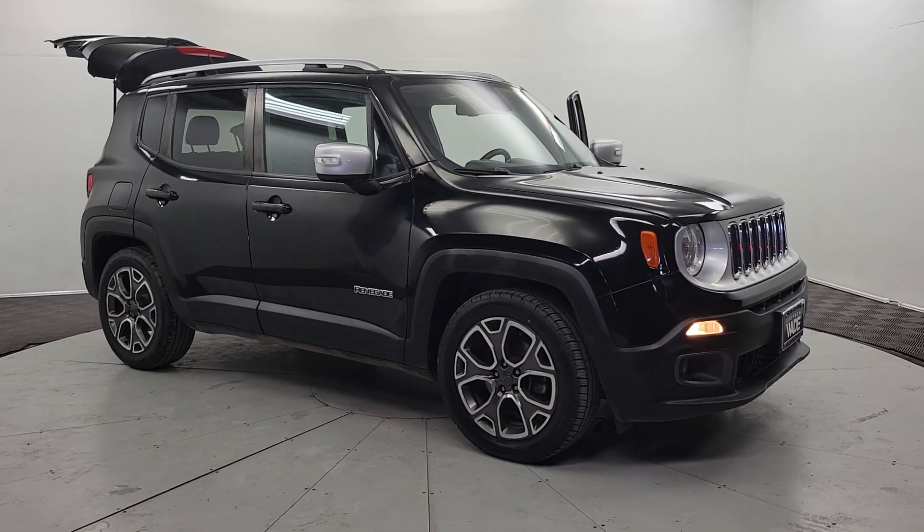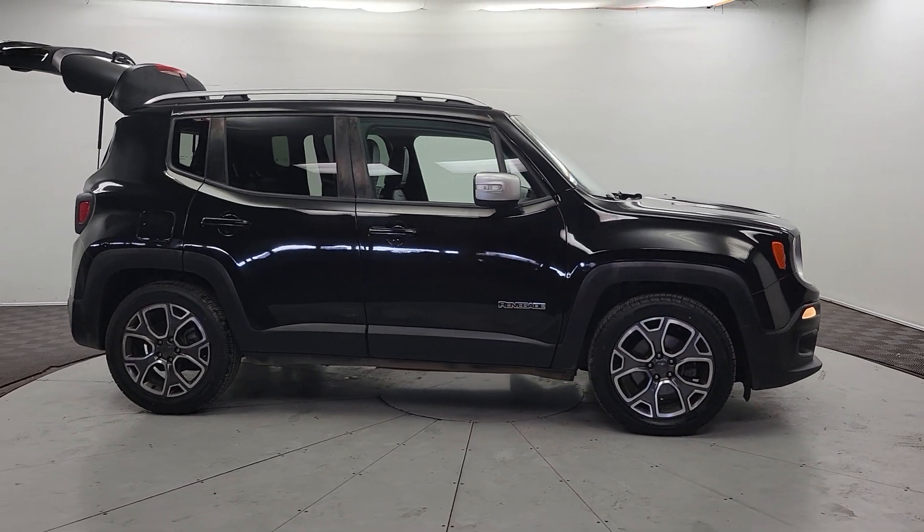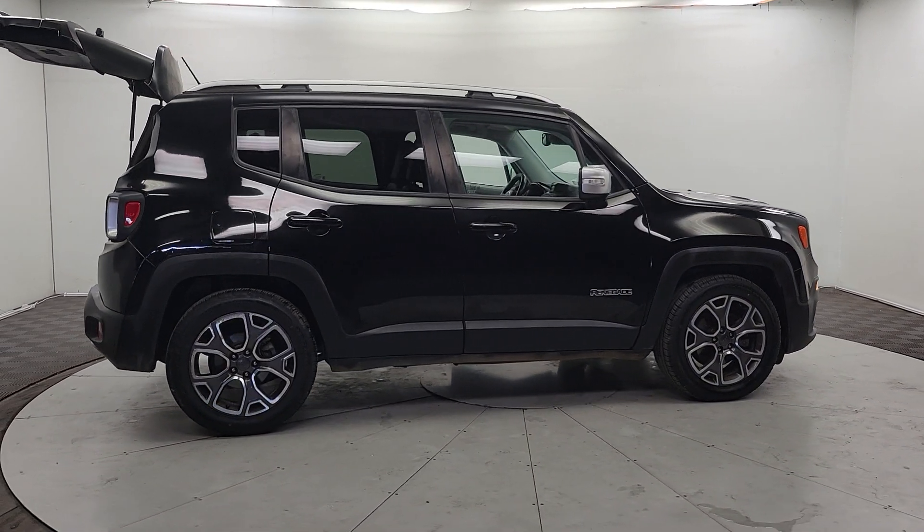Here is a wonderful 2017 Jeep Renegade. This vehicle is an outstanding buy with fewer than 110,000 miles on the odometer.